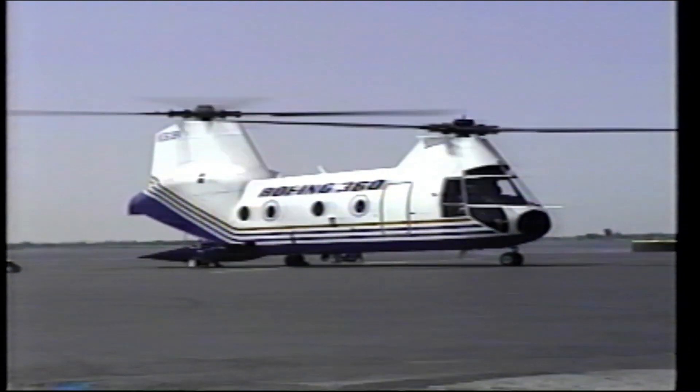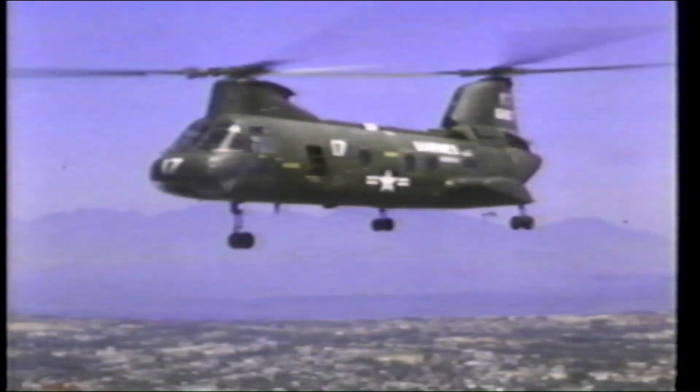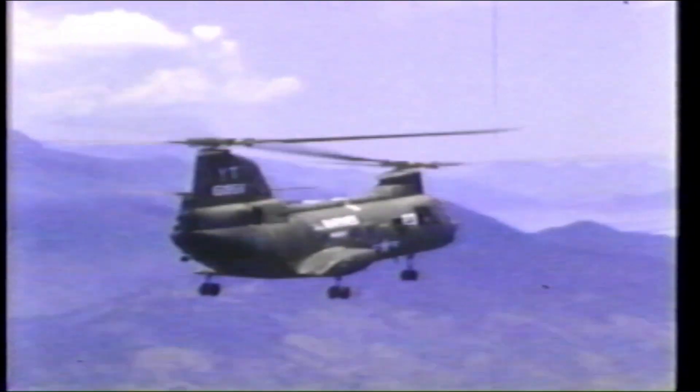On first glance, the Model 360 reminds you of its origins — the CH-46 — with Vertol's trademark tandem rotor. Its size is also similar to the CH-46, but outward appearances belie the more dramatic differences.